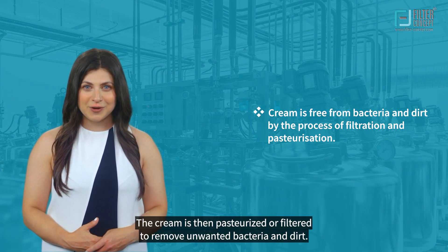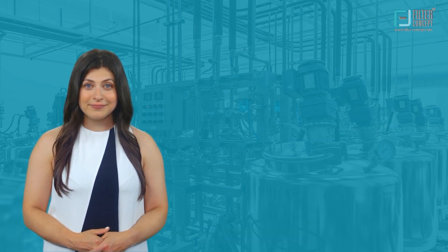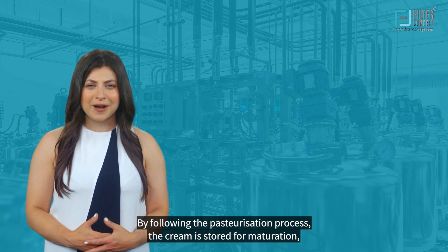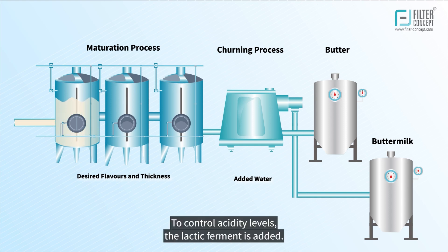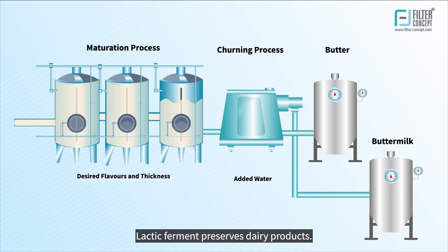The cream is then pasteurized to remove unwanted bacteria and dirt. Following pasteurization, the cream is stored for maturation, which allows it to develop the desired flavor and thickness. To control acidity levels, lactic ferment is added, which preserves dairy products.